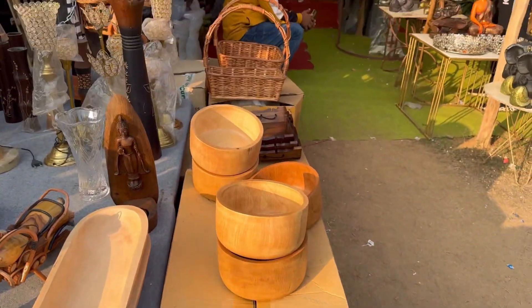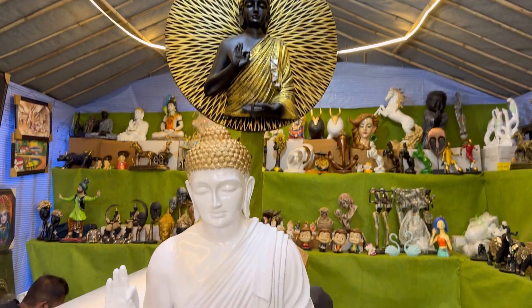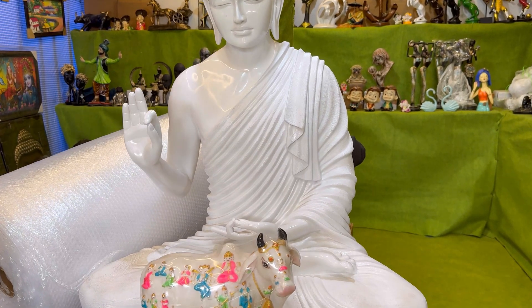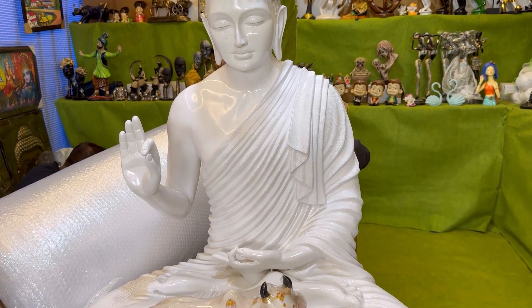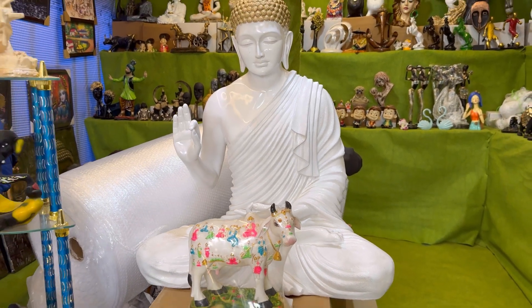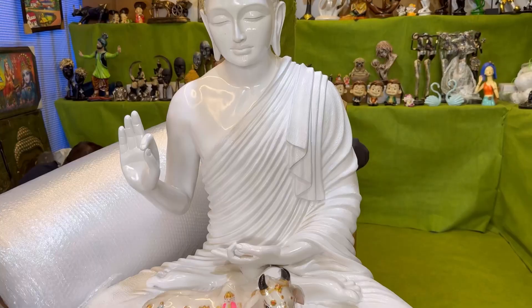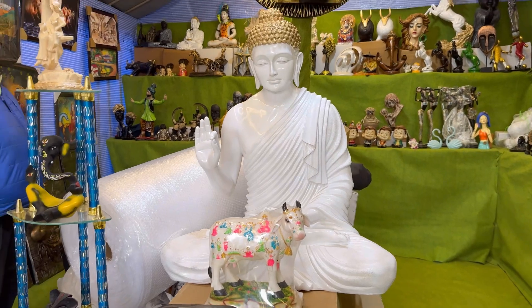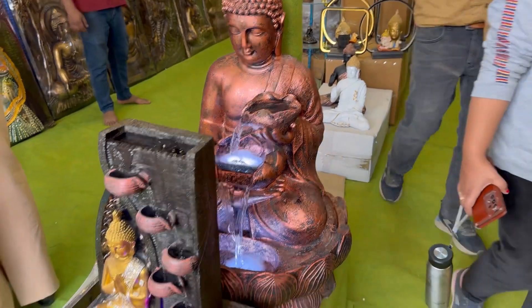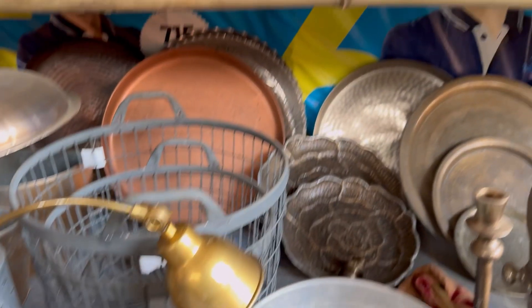I didn't go inside because it was quite expensive. The next shop had all decorative items for your front door — statues and all — which were also very expensive, like in the four to eight thousand rupee range. But they were so beautiful, and they will definitely stand out if you use them on the front door. There were also god statues and waterfall pieces which were very good.